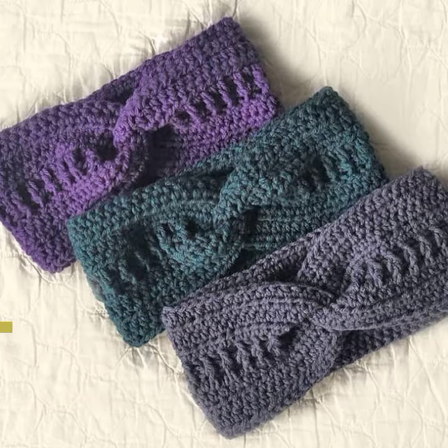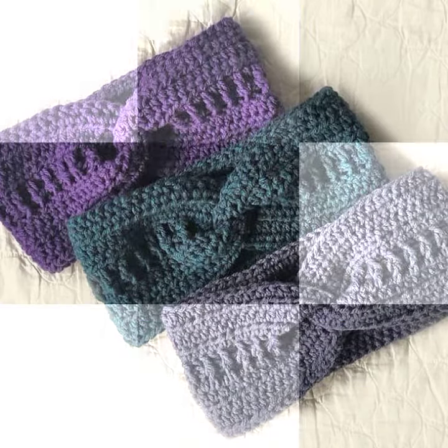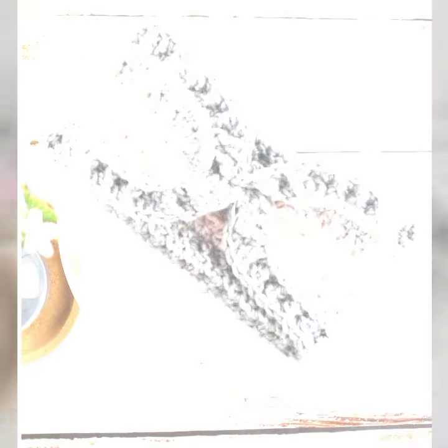So guys, you must watch my video till the end. All the designs are very beautiful, mind-blowing, outstanding, fabulous corseting work, latest ideas, beautiful pattern, different color contrast.